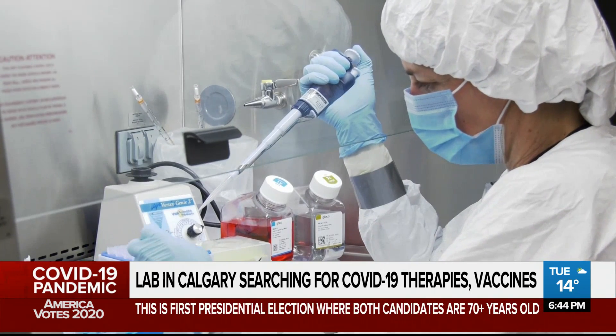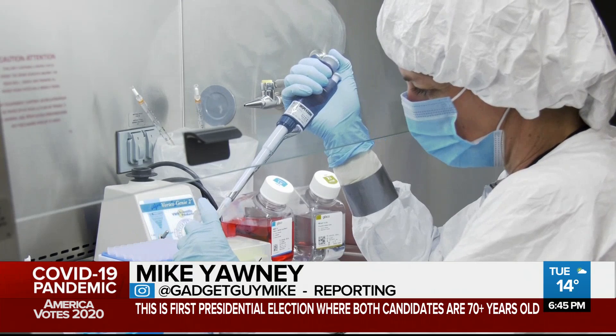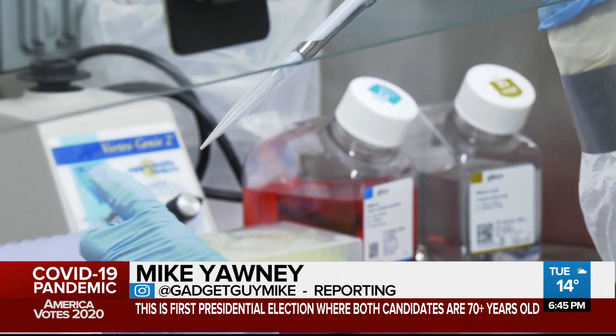For us, it's a game changer because we can start working with the virus directly, growing it, putting it into different systems and testing it. After 10 years sitting idle, the University of Calgary is officially reopening its biosafety level 3 lab.